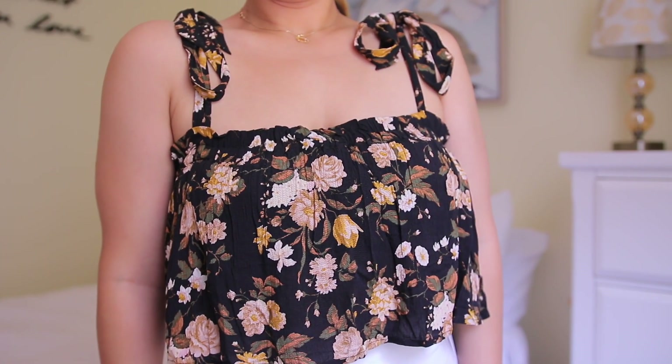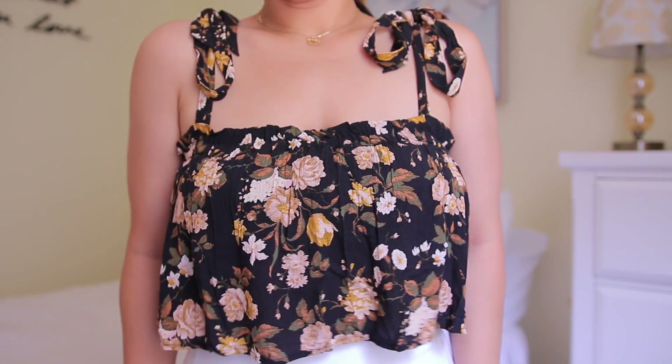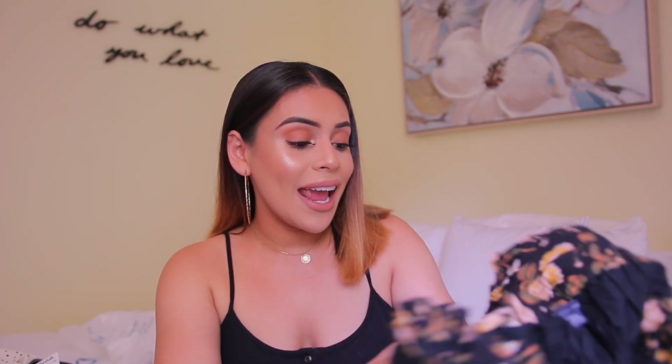Then I got this really pretty floral crop top. I think it's going to be perfect with a maxi skirt or a really high-waisted denim skirt or jean shorts. This reminds me of something I would wear for a date night — I love the floral and how flowy it is. I couldn't find it in a size medium so I ended up going with a size large. It is a little bit big around my chest area but it definitely still works. And it was only $8 — I thought this was much more pricey, it looks like something that would be more expensive.